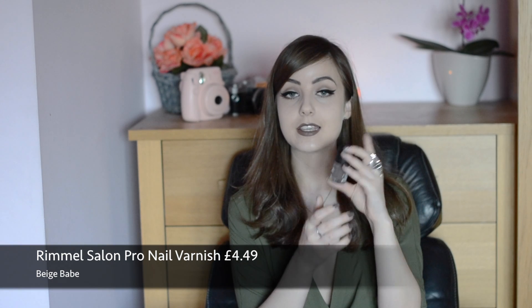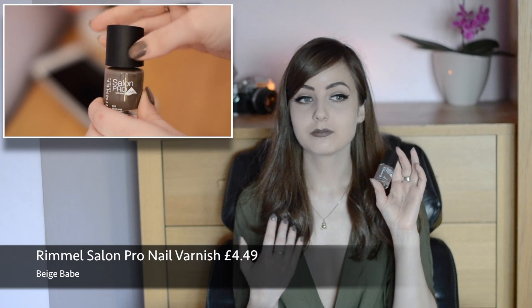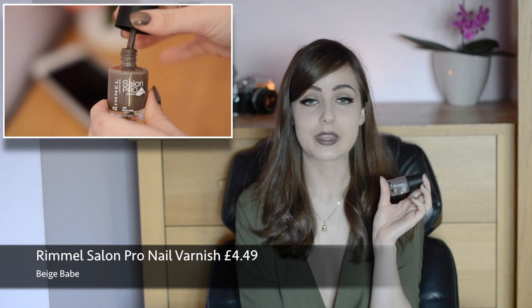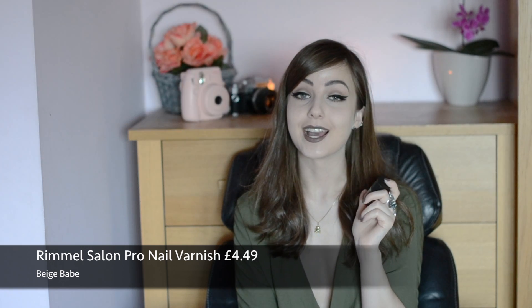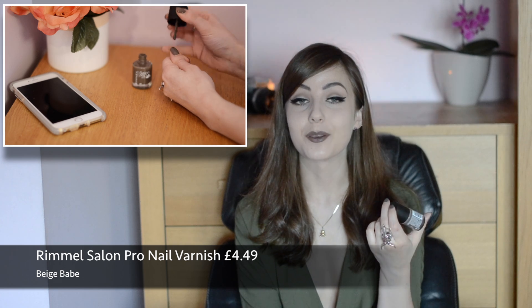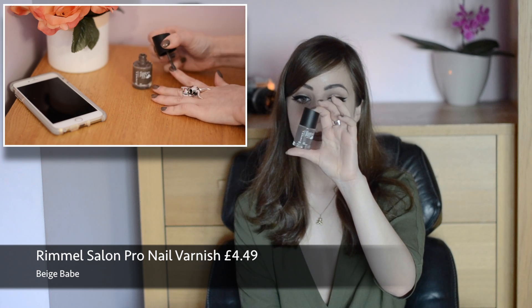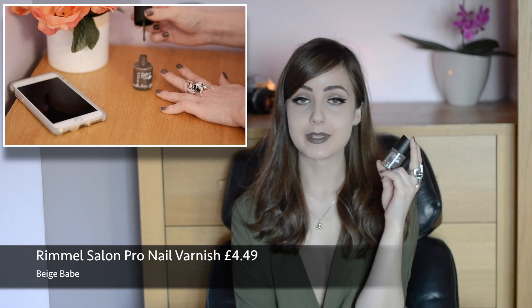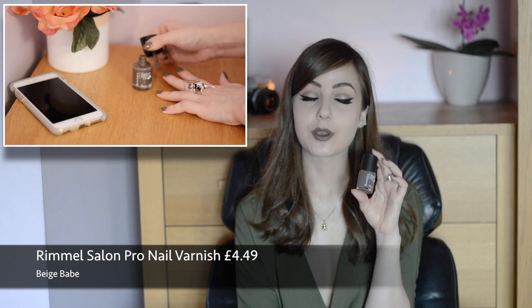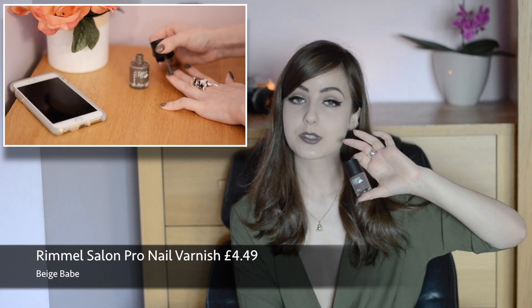Another product I've been absolutely loving is this Rimmel nail varnish in the color Beige Babe — I'm actually wearing it right now. It's a gray-brown color. I love earthy colors and I'm a bit sad we're moving into spring and away from those warmer tones, but I'll carry on wearing this throughout the year. It's about £4.50, so definitely check out Rimmel for affordable nail varnishes.